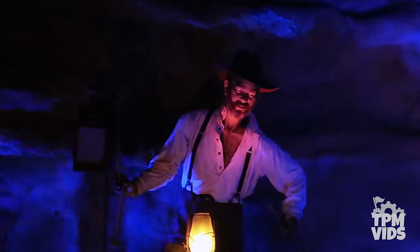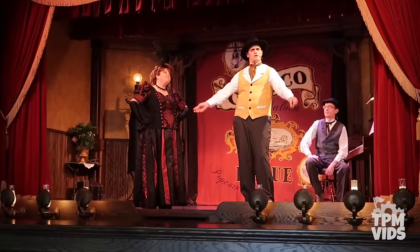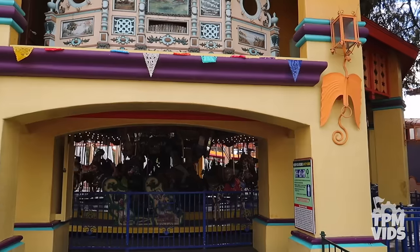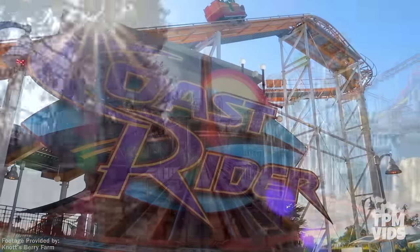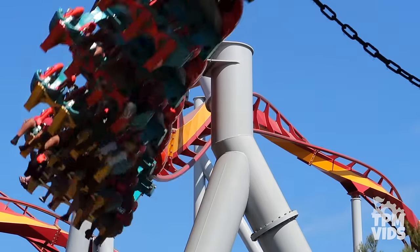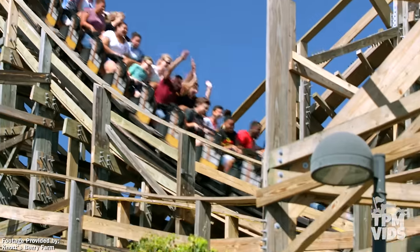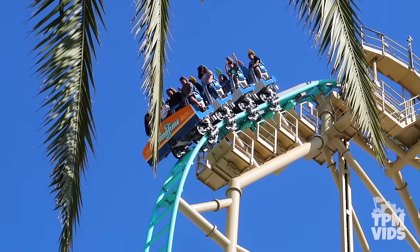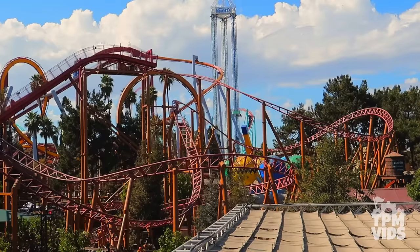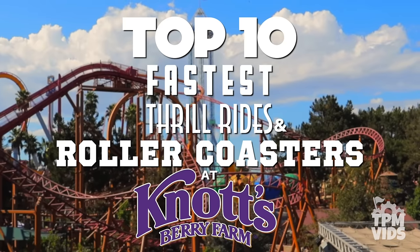These rides have become Knott's Berry Farm classics along with the other offerings of Ghost Town. It's a true theme park experience and even though thrill wasn't a major focus in the beginning, more and more thrill rides have been added to the 57-acre park. This has been especially true since Cedar Fair purchased Knott's Berry Farm in 1997. Today we're counting down the top 10 fastest thrill rides and roller coasters at Knott's Berry Farm, in order of speed.